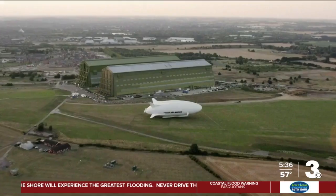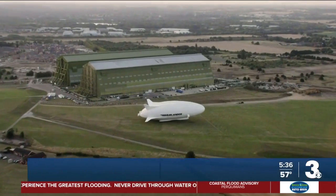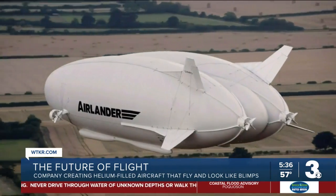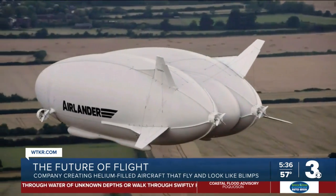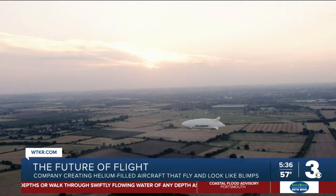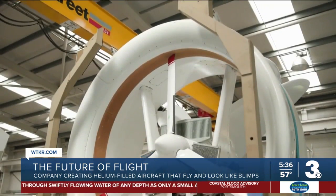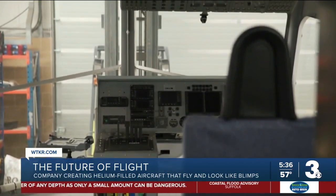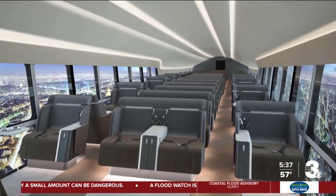The old way of air travel is getting a bit of a new look. A company in England is creating helium-filled aircraft that fly and they look like blimps, as you can see there. Called Hybrid Air Vehicles, the company hopes its ultra-low emissions aircraft can revolutionize how people move and move cargo. The aircraft will initially be fitted out with 100 seats to travel up to 250 miles at 80 miles an hour.